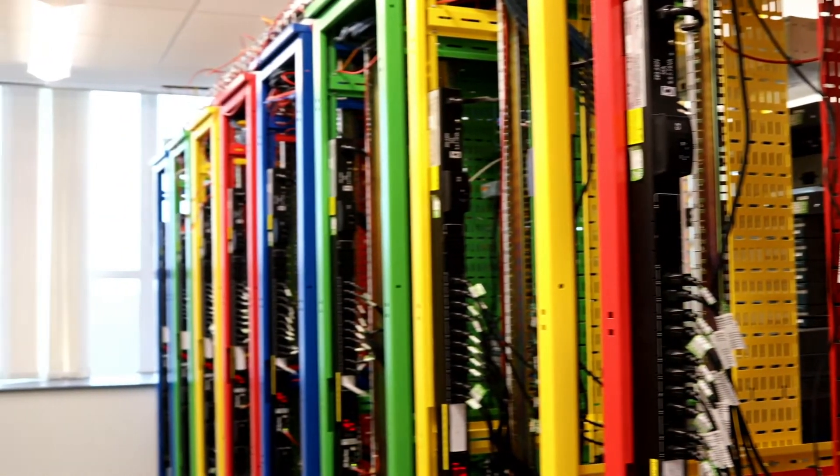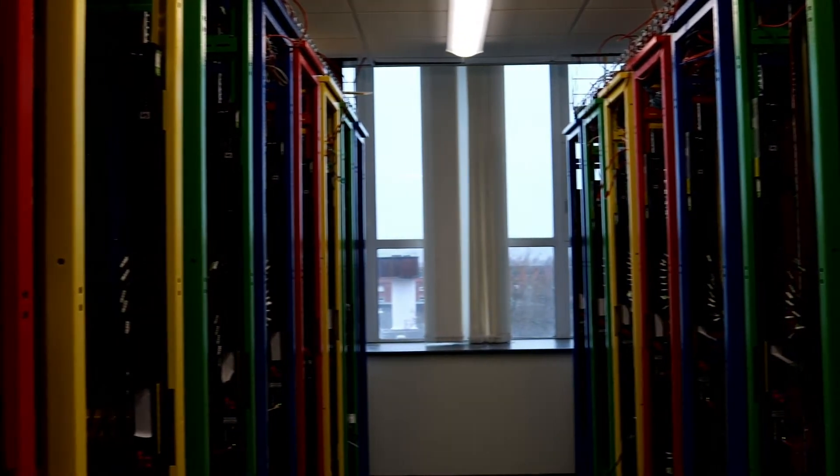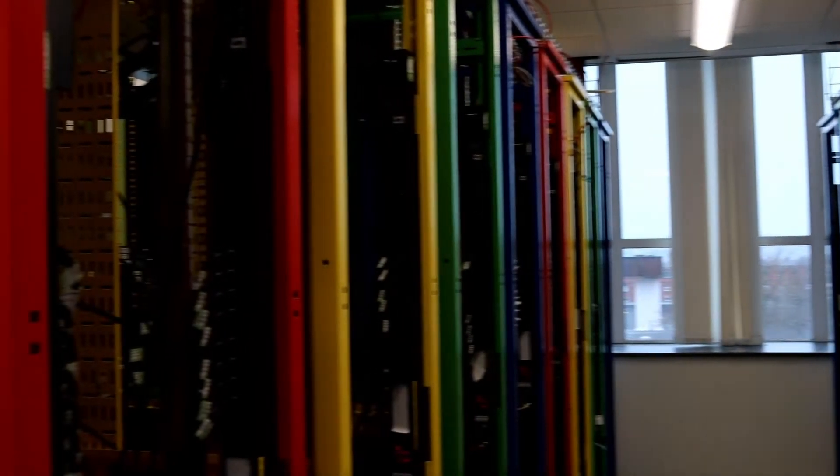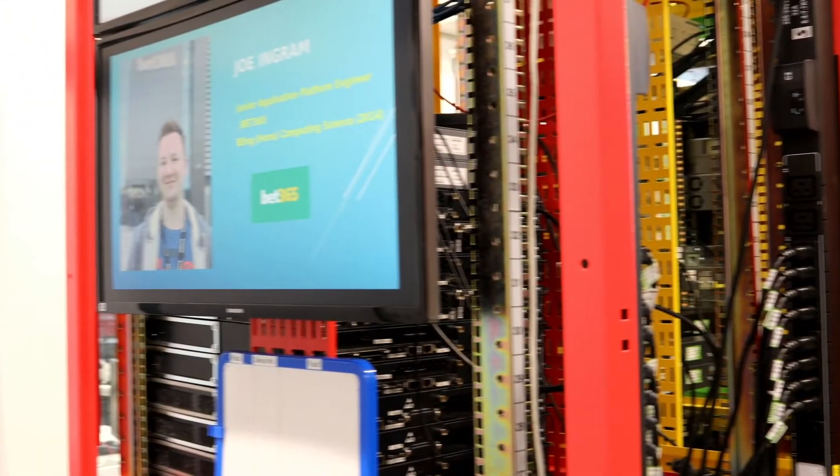We are a Juniper Academy, an Amazon Web Services Academy, and a Cisco Academy, so we can use best practice from those industrial partners to teach students the technology they'll use once they graduate.